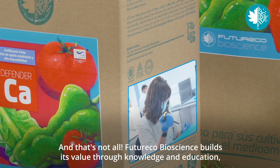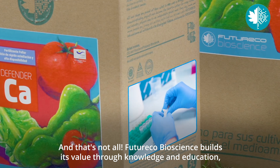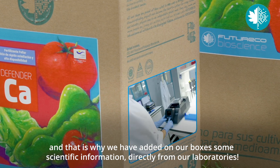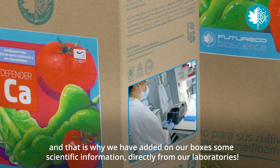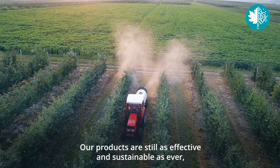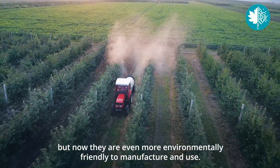And that's not all. FutureEco Bioscience builds its value through knowledge and education, and that is why we have added on our boxes some scientific information directly from our laboratories. Our products are still as effective and sustainable as ever, but now they are even more environmentally friendly to manufacture and use.